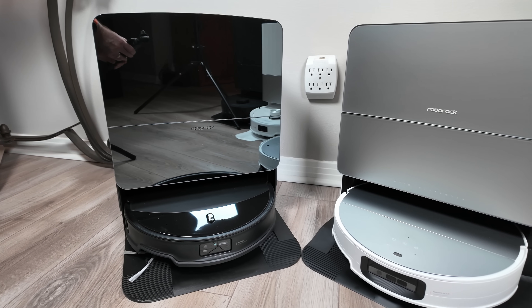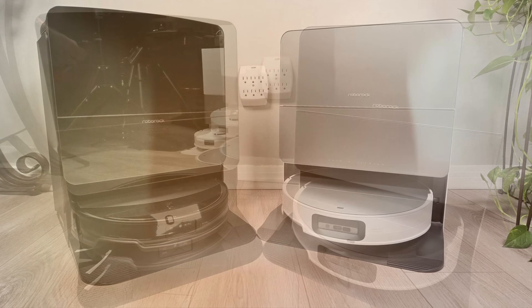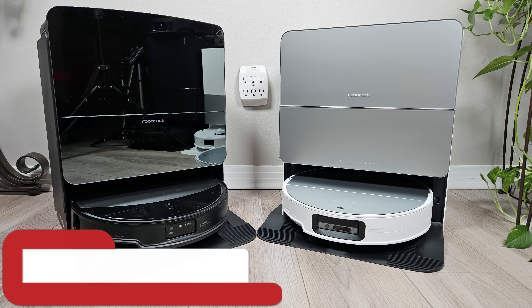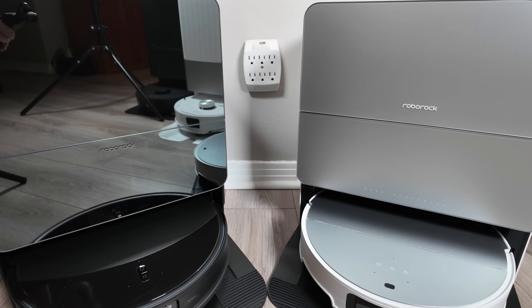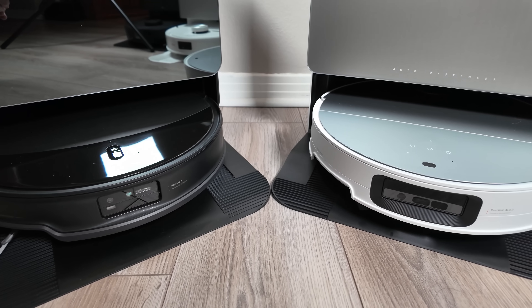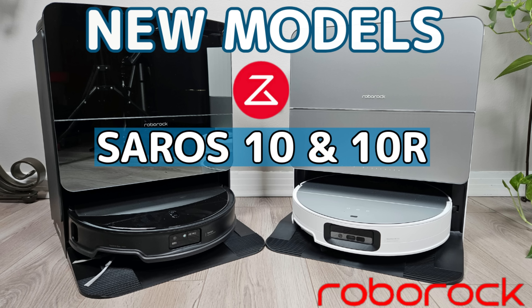Which robot vacuum truly deserves the title of flagship? My name is Jamie Andrews and in this video we'll pit the Roborock Saros 10 against the Roborock Saros 10R to determine which one comes out on top and which one falls short. If you haven't watched my first video where I broke down the specs of both of these units, I'll link it both above and in the description below.